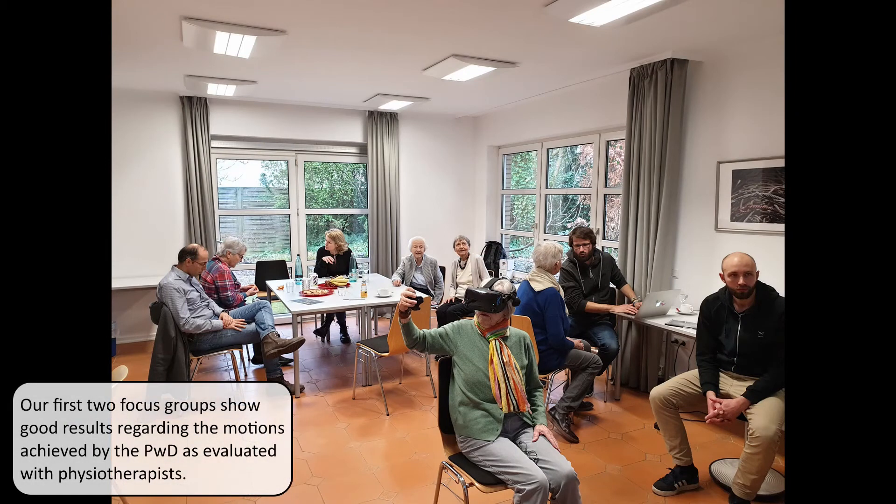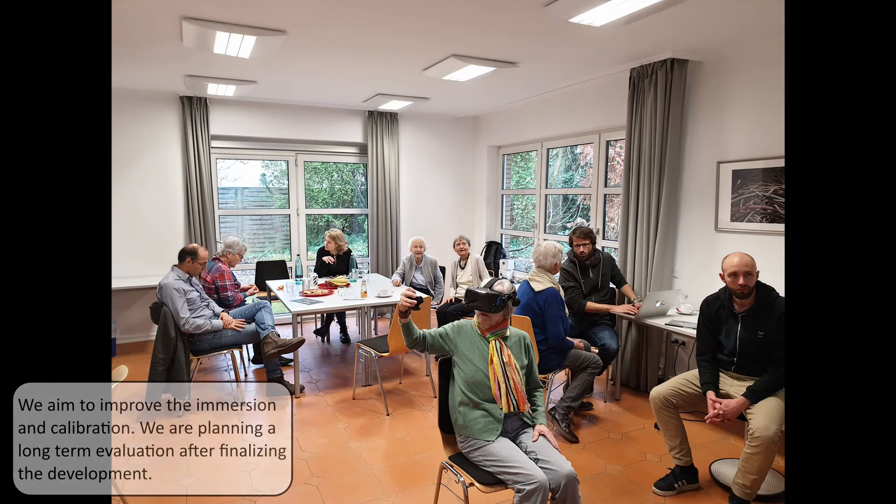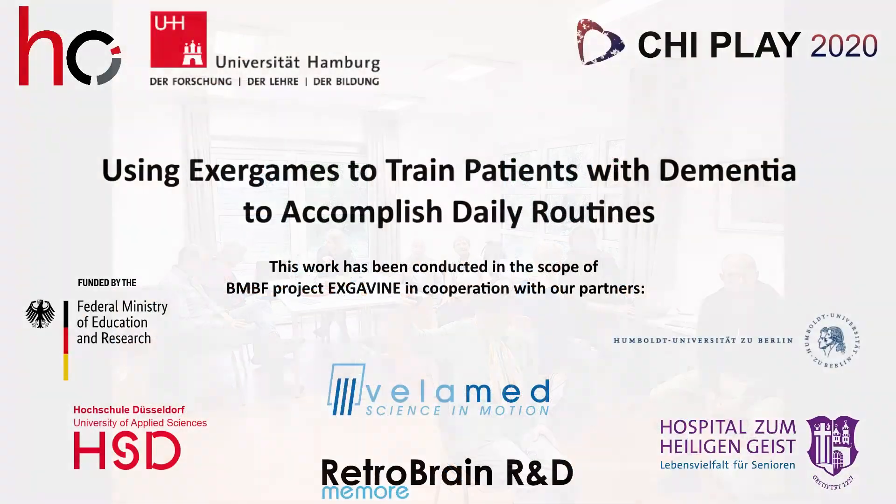We will be collecting cognitive data in the form of the ACE state examination, physical data such as the Timed Up and Go test, and data on the well-being of participants in the form of a DEMQL questionnaire, which is completed by both the players and the physicians.